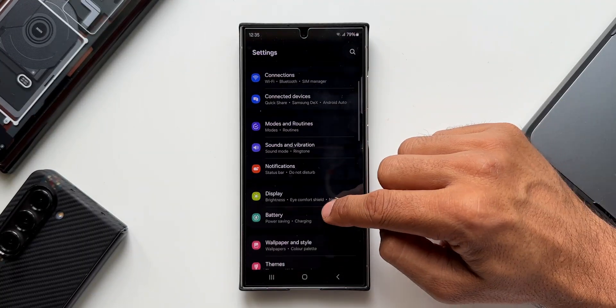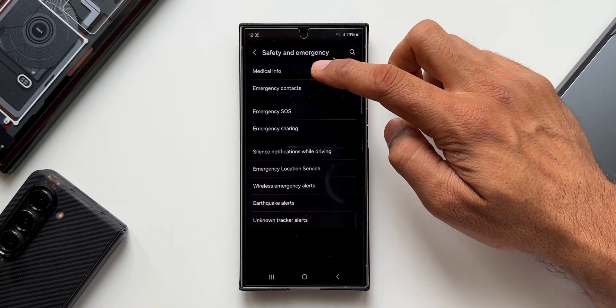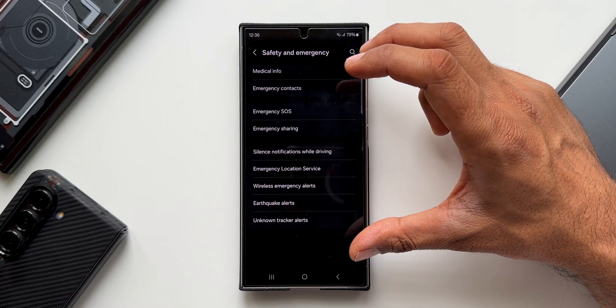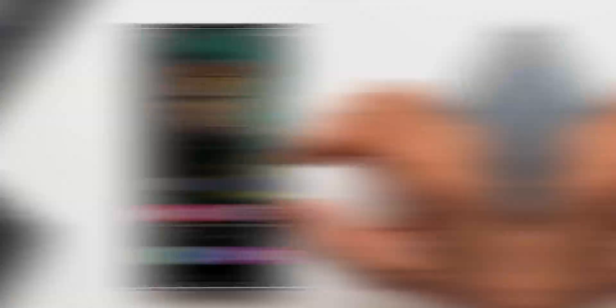Go back to Settings and tap on Safety and Emergency. Here you can enter important information like medical information, emergency contacts, Emergency SOS, and emergency sharing. Make sure to check and fill out this page when you set up your brand new Samsung Galaxy S24.